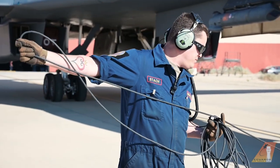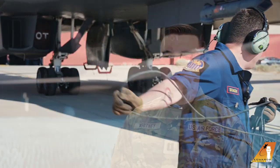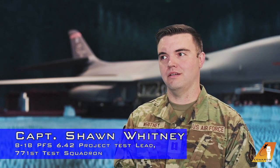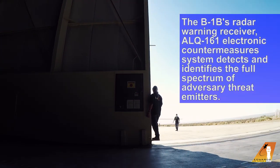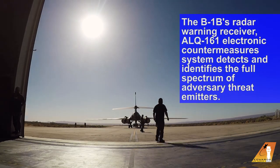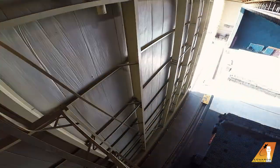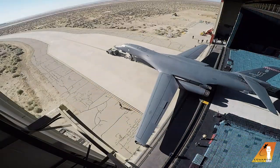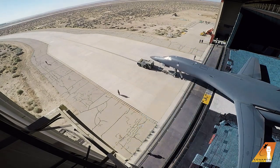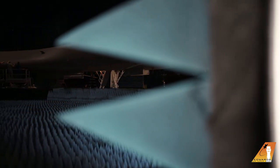Today we're here to test the V1 in the electromagnetic environment. We're going to look at the AN-ALQ-161 and its response to various signals and see how it does against certain threats. PFS 642 is the latest block cycle upgrade of the AN-ALQ-161 RWR on the B-1. It's going to have expanded processing based on the previous PFS 635 upgrade and it's going to be more capable against modern threats.